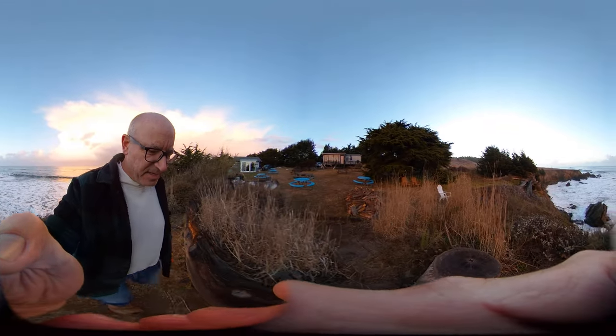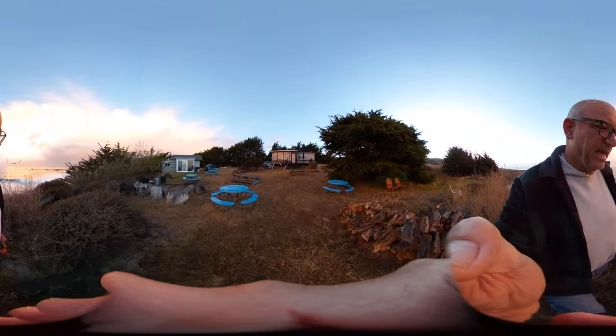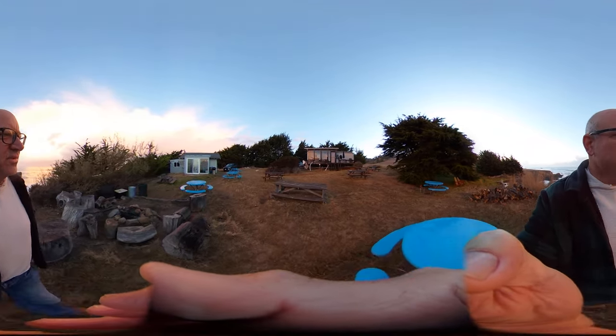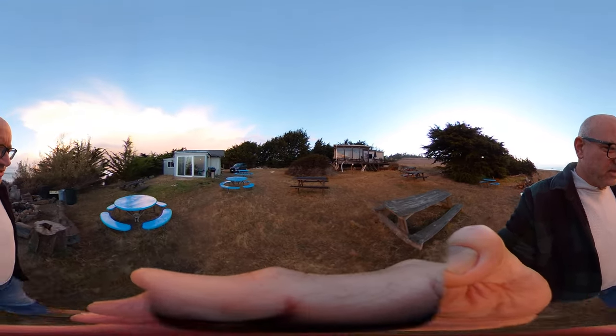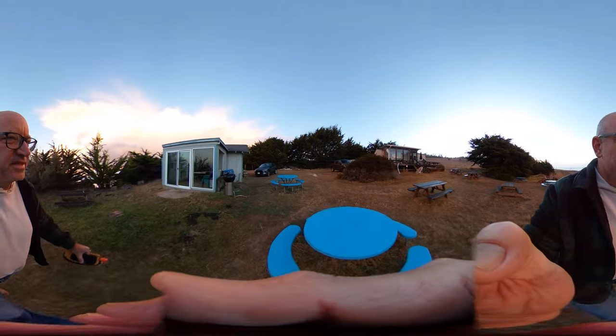This area right here, in addition to our sort of hangout spot and campfire spot, also has in this space over here an area we can do lectures and have a kitchen and clean up — all that kind of good stuff.